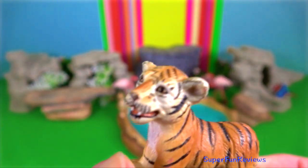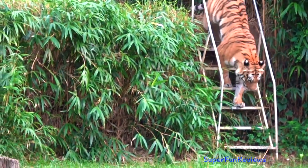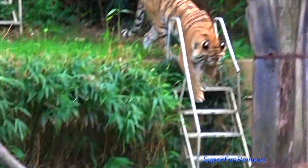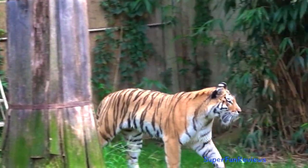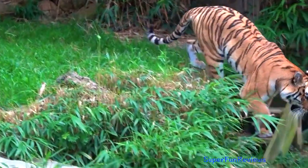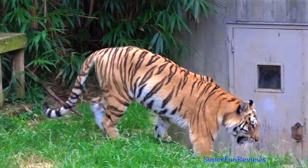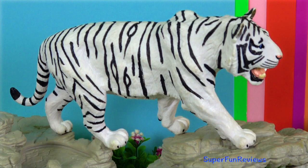Sumatran tigers generally hunt at dusk and can travel up to 20km in one night in search of food. Unlike other members of the cat family, the tiger cannot outrun its prey and needs to use camouflage to ambush a meal instead.